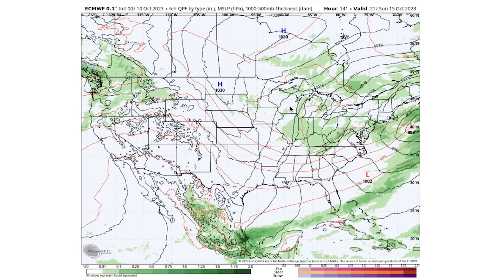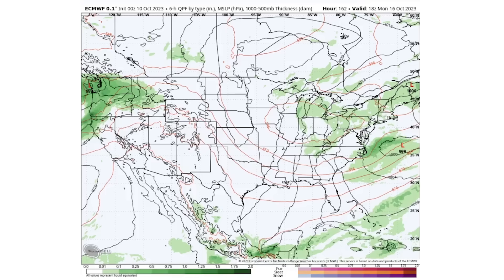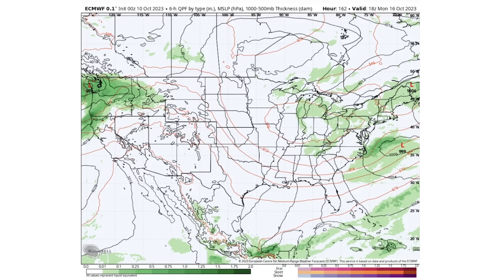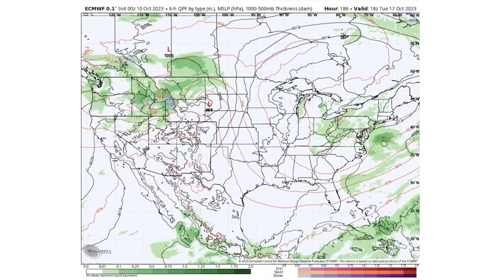Within the trough we're still seeing dreary, showery weather. On Monday the 16th, another storm system moves onshore to the northwest — Washington, Oregon, California, Idaho, and Montana again seeing precipitation. That dreary weather continues in the northeast, Ohio Valley, and Great Lakes. By Tuesday the 17th, this low is further north, centered more over South Dakota, with more exclusive snowfall for the northern Rockies rather than areas like Colorado, Utah, or New Mexico.